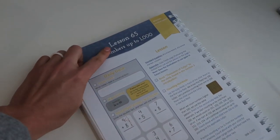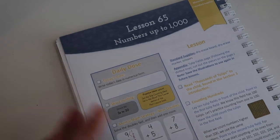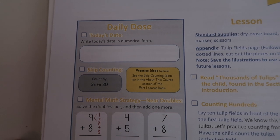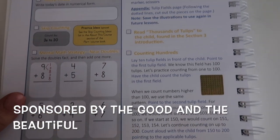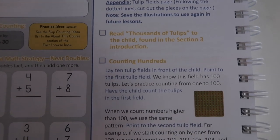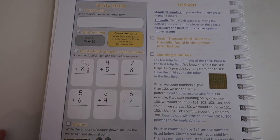Today we are going to be doing the very first lesson of this course — Lesson 65, numbers up to 1,000. You write down the date, you practice skip counting, there's some adding, a little bit of money, it gives you all of the supplies that you need, and counting hundreds. This is a super fun lesson with lots of different components.